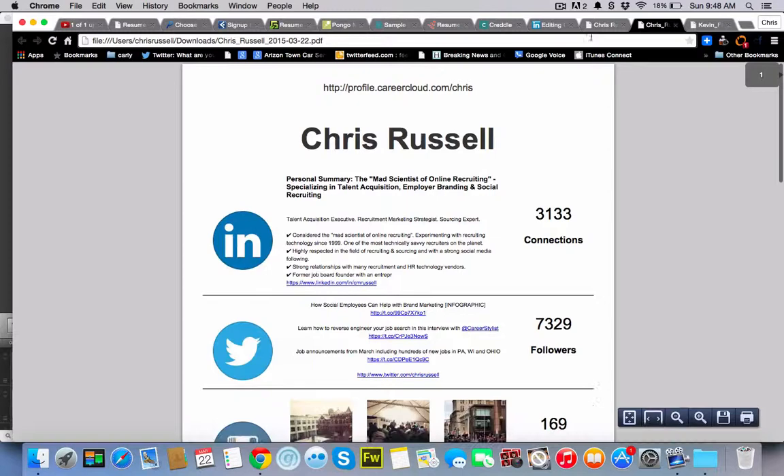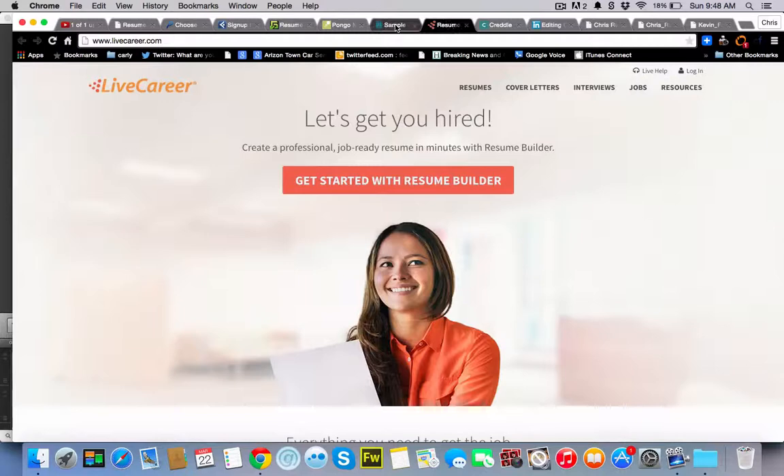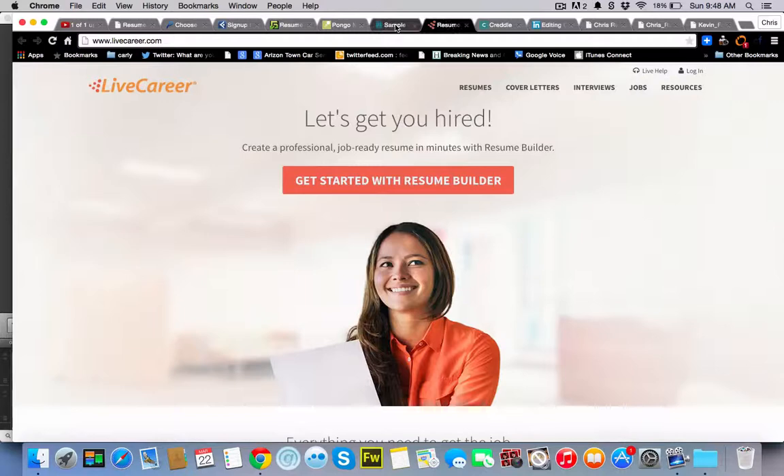So there you have it — nine different online resume builders, all free or cheap, that you can use to quickly create your new resume and get your job hunt up and running right away. Thanks for watching. We'll see you next time.